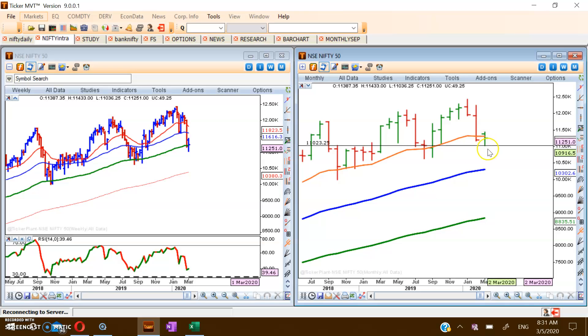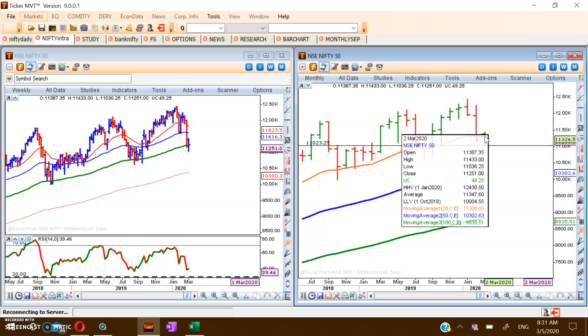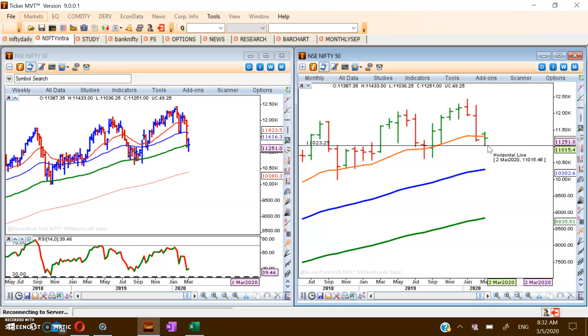The market will try to test resistance around that 20 EMA, which in the current situation is around 11,300. The 20 EMA is currently at 11,310, which will be a major resistance level. Unless the market crosses above that, we will not consider that the recovery has started. So 11,310 is a crucial level — if we sustain above it for a few days, we can say the market has tested the 20 EMA support on the monthly chart.